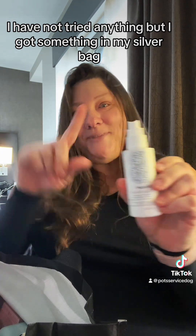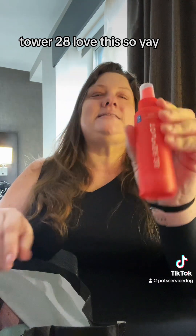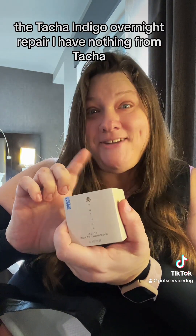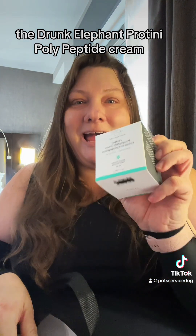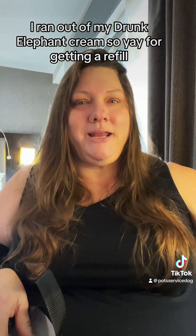I have not tried Brigio but I got something in my silver bag too. Tower 28 — love this, so yay. The Tatcha Indigo Overnight Repair — I have nothing from Tatcha yet except for a couple little samples, until now. The Drunk Elephant Proteiny Poly Peptide Cream. I ran out of my Drunk Elephant cream, so yay for getting a refill.